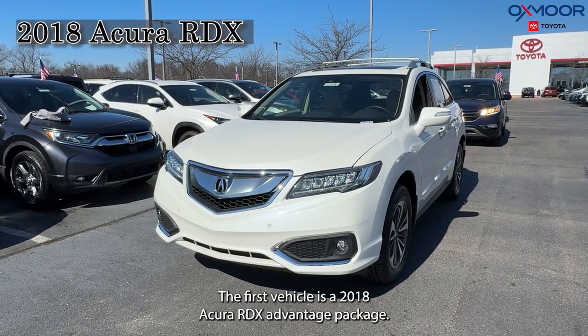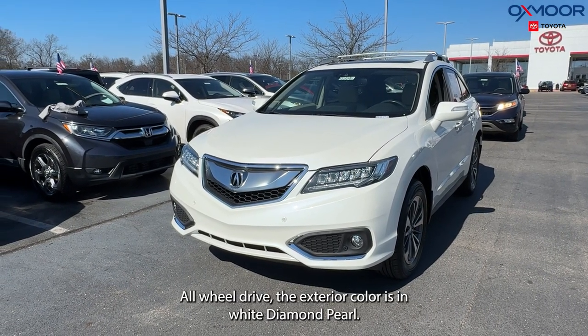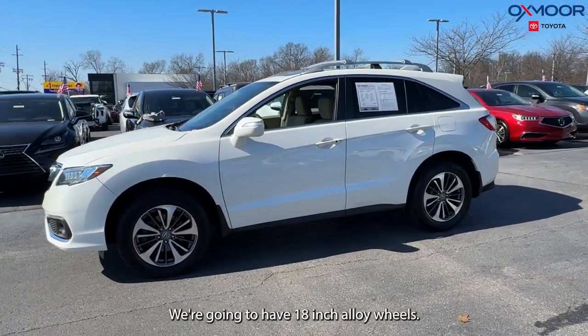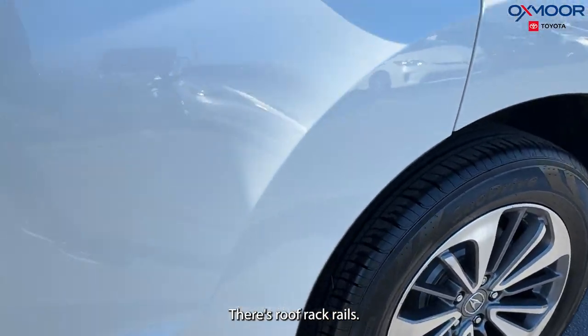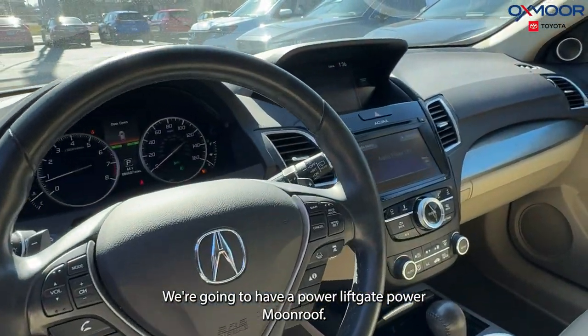The first vehicle is a 2018 Acura RDX Advantage Package All-Wheel Drive. The exterior color is in white diamond pearl. We're going to have 18-inch alloy wheels. There's roof rack rails. We're going to have a power liftgate and a power moonroof.